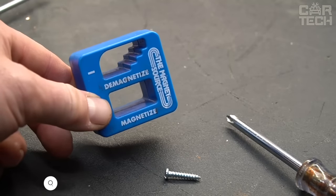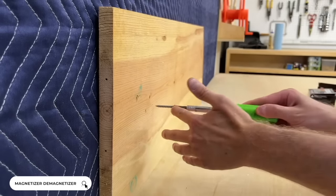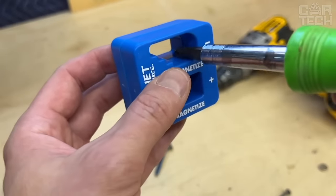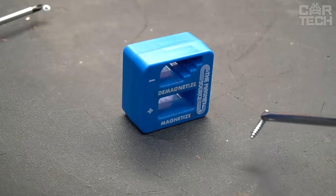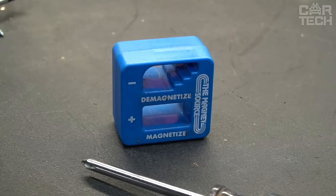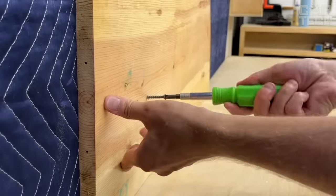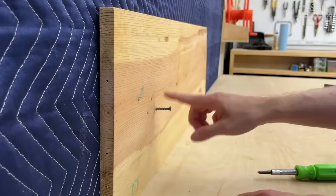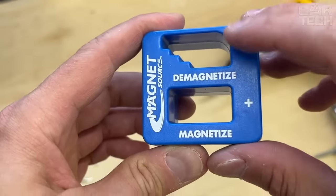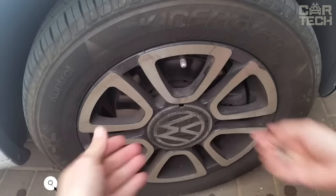A magnetizer and demagnetizer tool. It happens that when unscrewing a small bolt in a hard-to-reach place of the car, it suddenly falls somewhere far away. At that point you think how good it would be if the screwdriver was magnetized. This device was created to magnetize improvised tools. The magnetizer allows you to not only magnetize, but also demagnetize the tool back if needed.